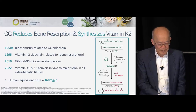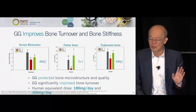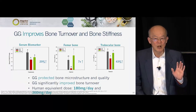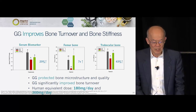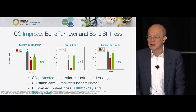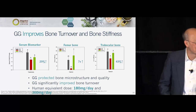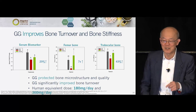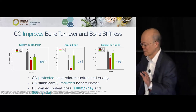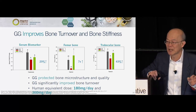We used GG and it increased bone strength. Had I known GG converts to MK4 at the time, I would have asked the scientist to also measure MK4 levels. In Japan, the only drug for anti-osteoporosis is MK4 at 45 milligrams — you can Google it. Here it's a nutritional supplement — MK4, not MK7. In Japan, most people think of natto and MK7, yet their drug for osteoporosis is MK4.